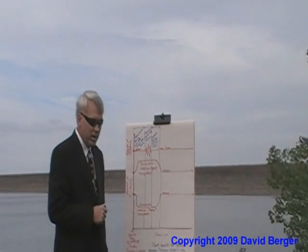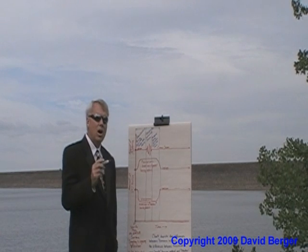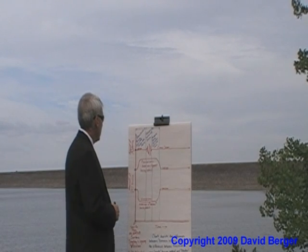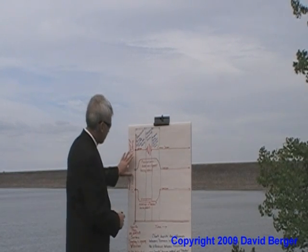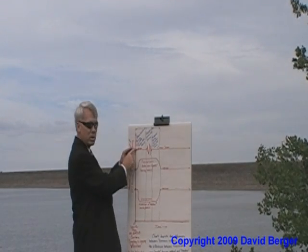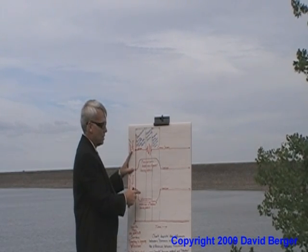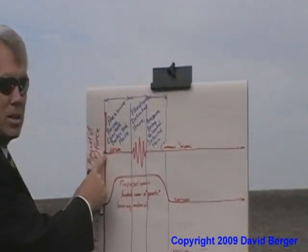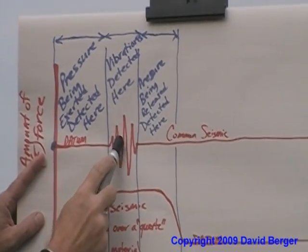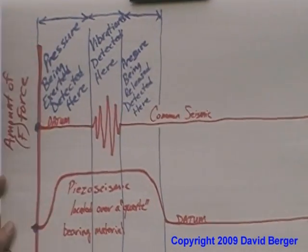If you happen to have quartz or sand in most areas and you're driving over top in your car, when you have this unit the chart will look like this. Time goes in this direction across the chart, and this shows the amount of force across three different seismic units. A car drives by, the seismic goes off, and when the car is gone the seismic returns to normal. That's a regular seismic system.